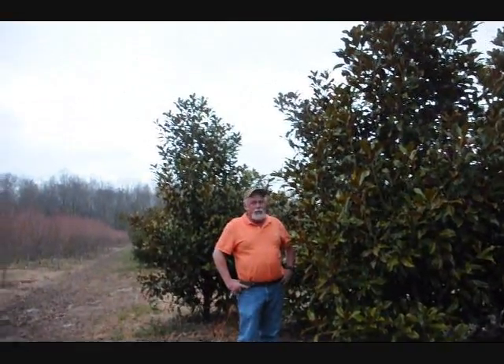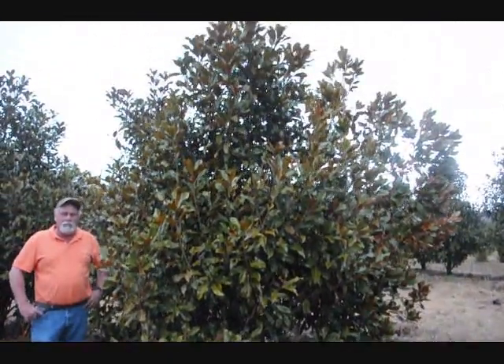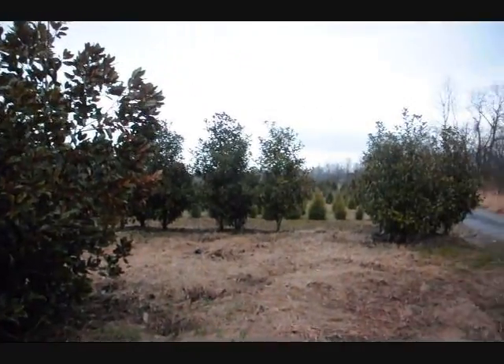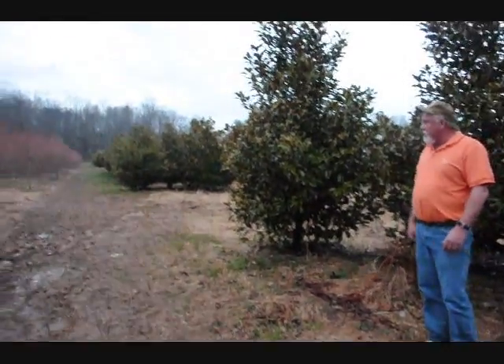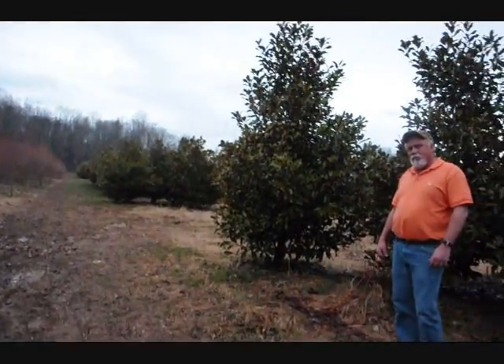This is a block of Bracken Brown Beauty. We have some alders in here, and also some DD Blanchard and Edith Bogan on the farm. Big nice ones. We can shear them good so they'll be full. Limbed to the ground. Everyone wants a limb to the ground anymore. Very few people want them limbed up. But it's a big block, good heavy plants. Super plants here.